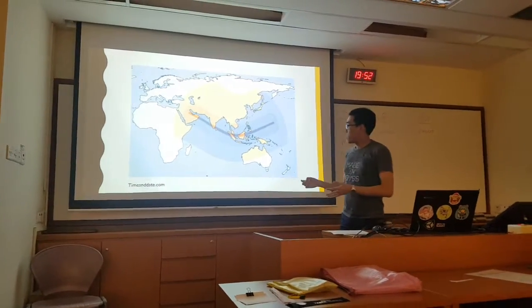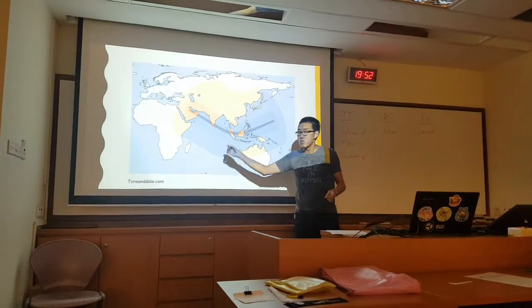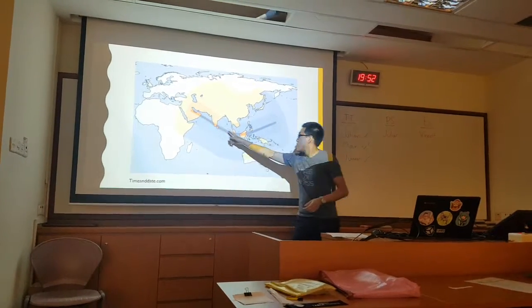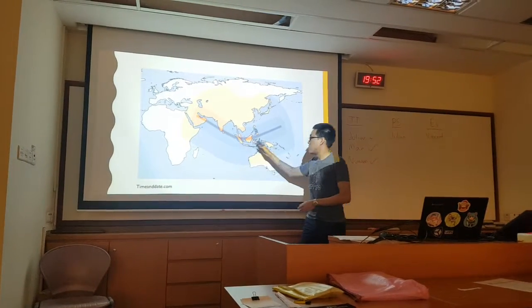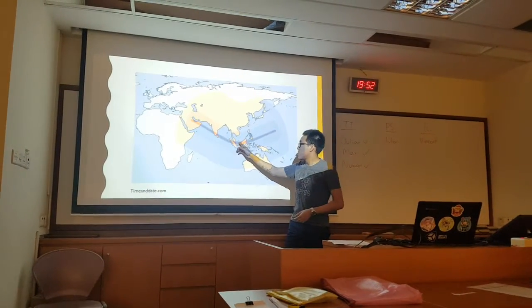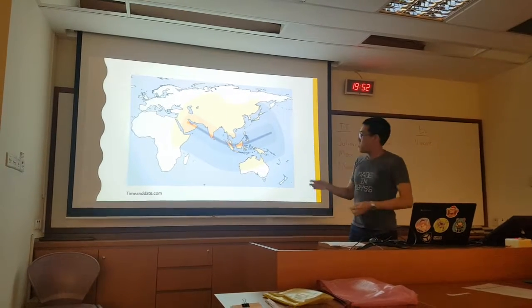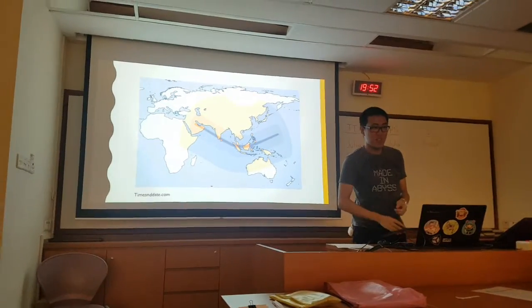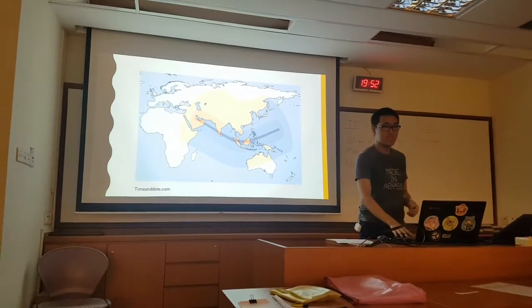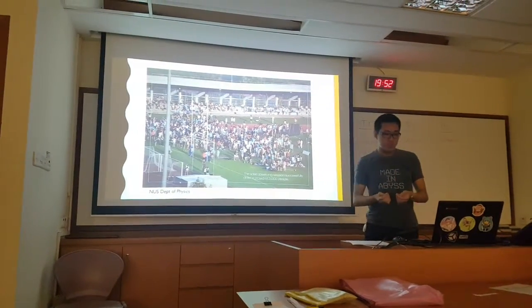So why is this very rare? In this white region on the map, this is where the partial eclipse occurs, but in this narrow black rectangle in the middle, this is where the annular eclipse will actually happen. For it to occur over Singapore is a very rare occurrence because Singapore is a very small country on earth. That's why the next solar eclipse over Singapore will not happen until 2063.